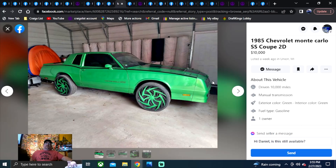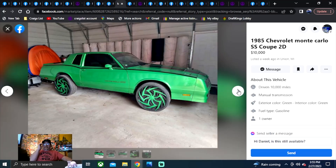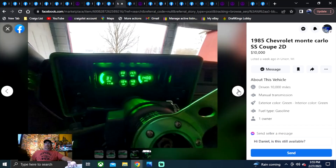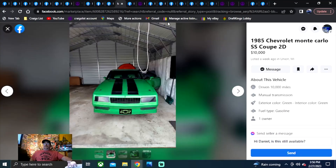1985 Chevrolet Monte Carlo SS Coupe, two-door, $10,000. There's no way you can tell me this isn't cooler than the last car — it's got digital gauges. If you like green — and we all like green — that's a cool car for $10,000. Definitely better than the last two we looked at.